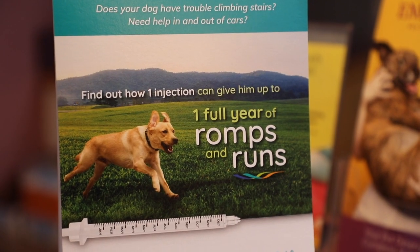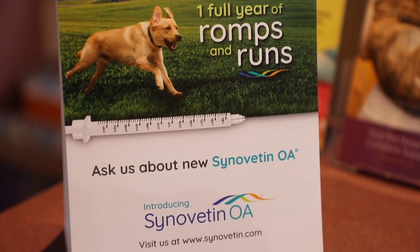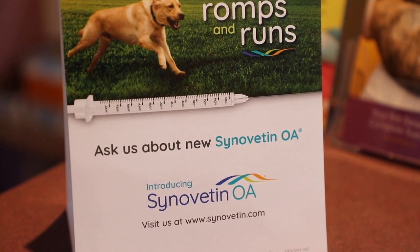I'm very excited about Synovatin OA because it is a minimally invasive procedure that can be done on an outpatient basis for dogs. It has a 92% response rate in dogs with, as of yet, no adverse side effects that we've seen. My own dog has elbow arthritis and I chose Synovatin OA to give him the best chance at comfort and function. That's what we all want for our dogs.